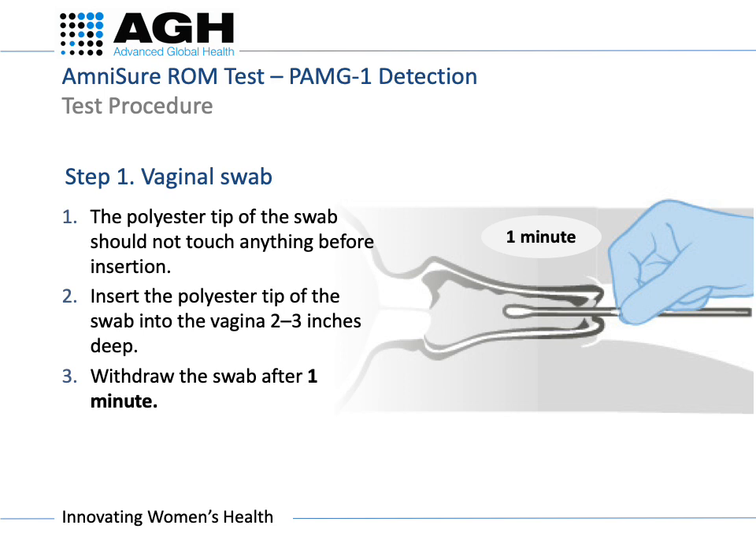The tip of the swab should not touch anything prior to insertion in the vagina. Hold the swab in the middle of the shaft and carefully insert the tip of the swab into the vagina about 5 to 7 centimetres deep until your fingers contact the skin, and gently swab for one minute to collect the sample.